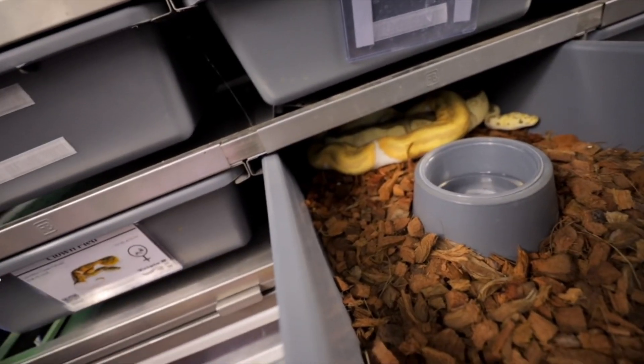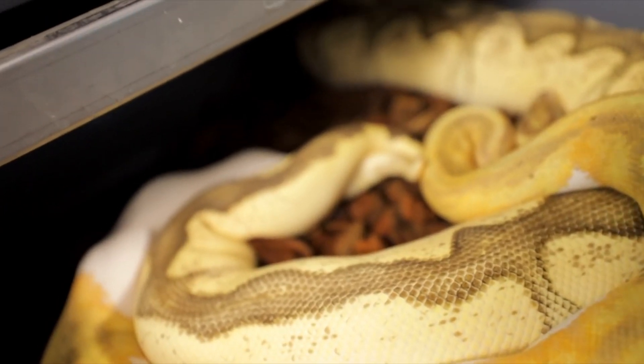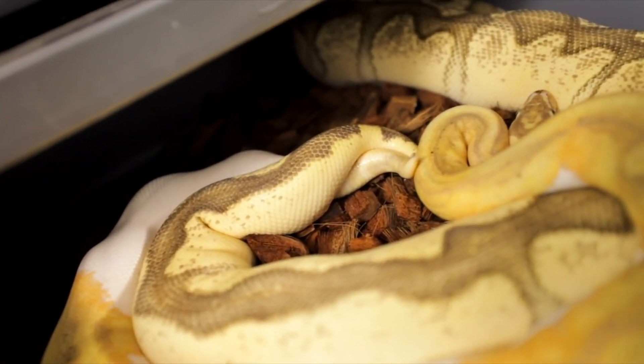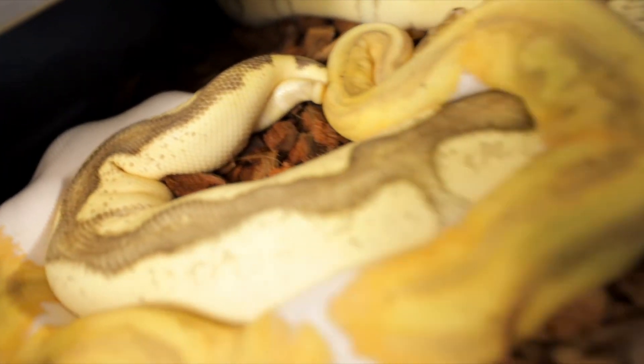My dream ball python is a banana clown pied. That was the animal I'm still working on. Now it's grown a bit — there are different things I want to plug in to enhance the project. At that point, nobody had produced a banana clown pied; of course now some people have, but that was my exact dream animal — banana clown pied. That's my dream ball. Next season I should be producing banana clown pieds. I want one. I'll put you on the list. They're going to be very, very expensive, but I want one.